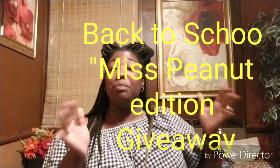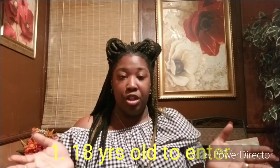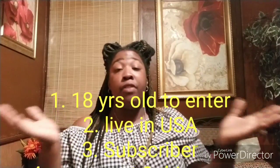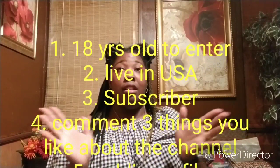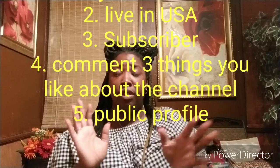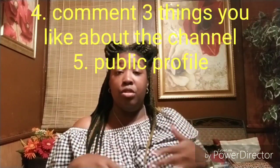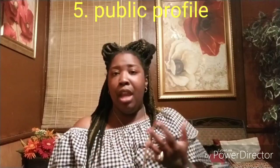Here are the giveaway rules. You have to be 18 years old to enter. You also have to be USA-based — sorry, no international entries. You have to be a subscriber to my YouTube channel. We're not adding an Instagram requirement since that gets confusing with different names. Definitely be a subscriber and have an open, public profile so I can verify who you are.